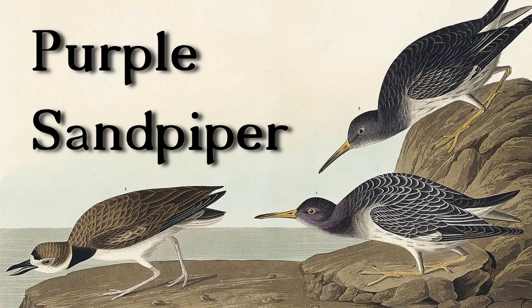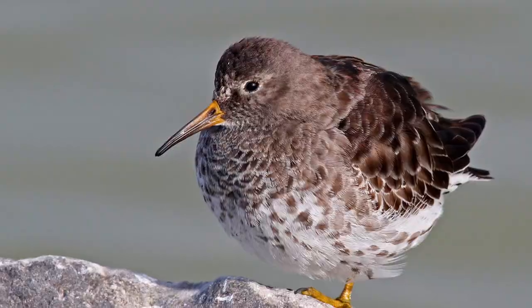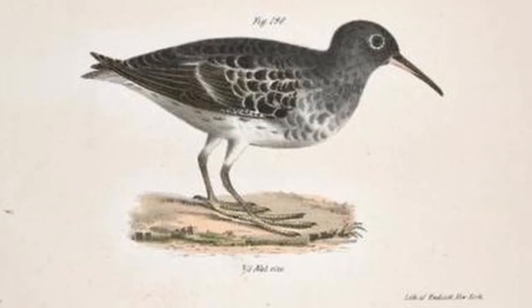Purple sandpiper. This small bird is known for its unusual coloration with a dark purple back and wings and a white underside. It's commonly found along rocky coastlines in Maine where it feeds on small crustaceans and mollusks. Cool looking bird - it looks like a normal bird just with a weird beak.